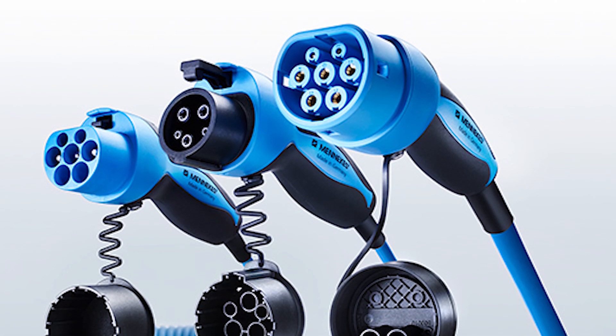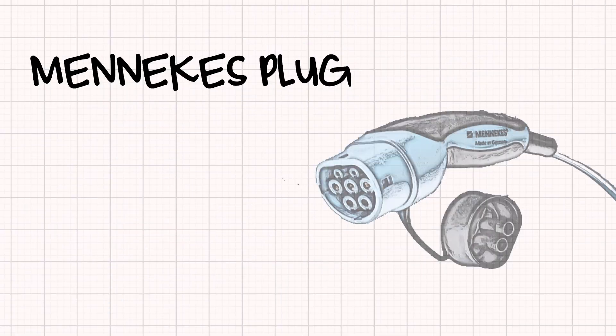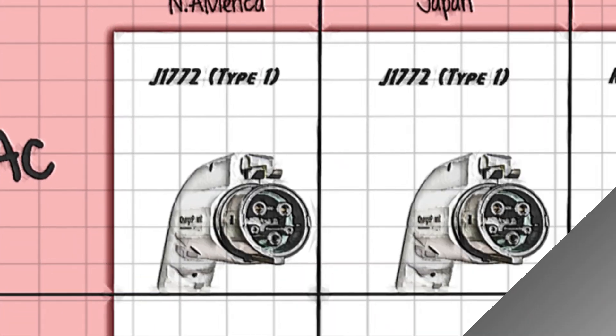Although Menekes had done a lot of hard work on developing the Type 2 plug, the real turning point was actually when it was adopted into international standards. As Menekes had been making various plugs for decades, the name 'the Menekes plug' would have been confusing, so it became known as the Menekes Type 2. Many of us, especially those in Europe with Nissan Leafs, are familiar with the Type 1, also known in the US as the SAE J1772 plug.